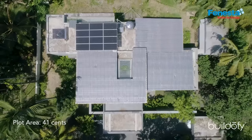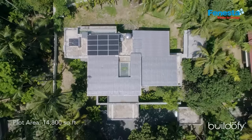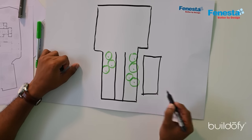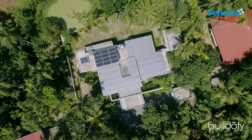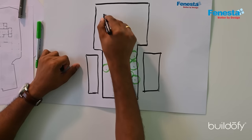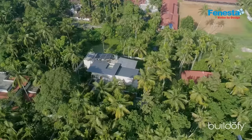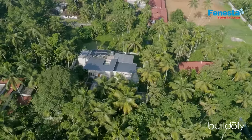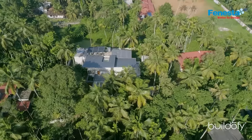It is almost 41 cents of land. The neighboring house is situated on the right side and the left side of the welcoming space itself. But the house we designed is in the backyard, where we are getting the broad space. From that space, you can't see any other houses anywhere. And on the backside, it's their own existing paddy field.